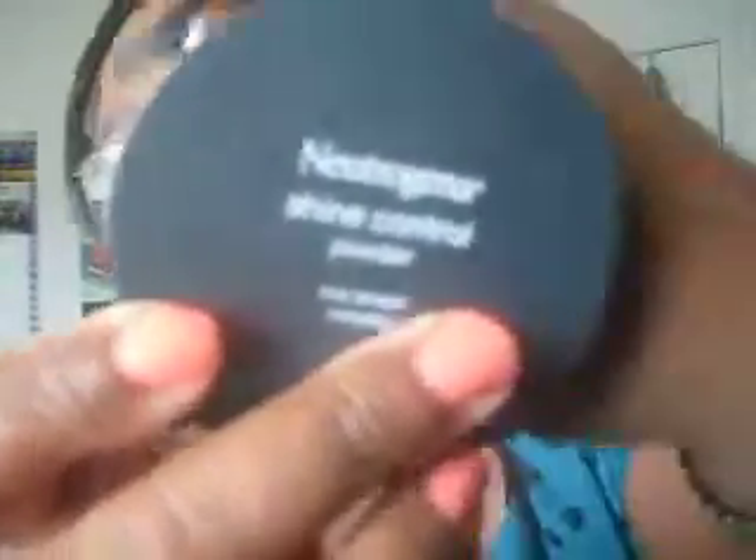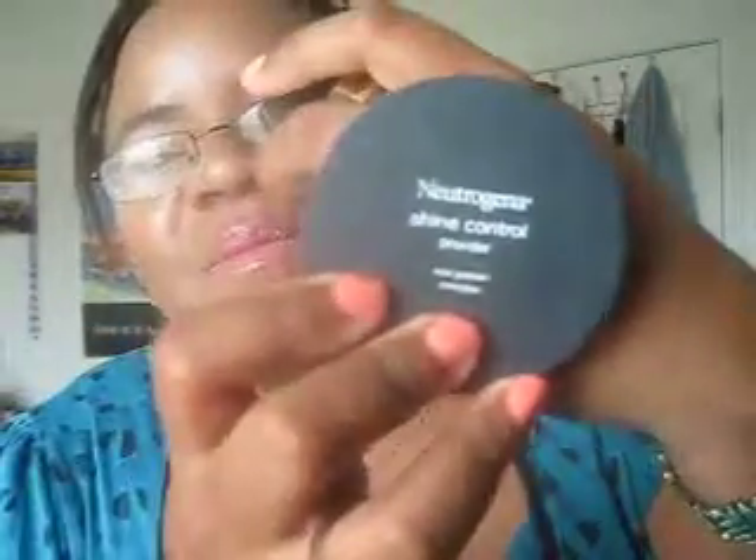For powder, I'm wearing one of my Jane Favorites products — the Natragina Shine Control Powder with Rice Protein Complex. It's just a really great translucent powder that helps keep your face matte throughout the day, with really great packaging as well. I'm liking that.